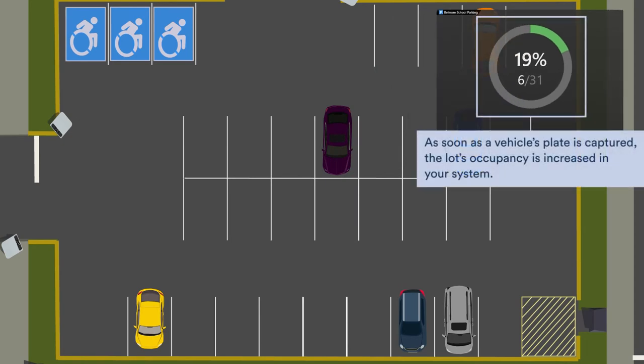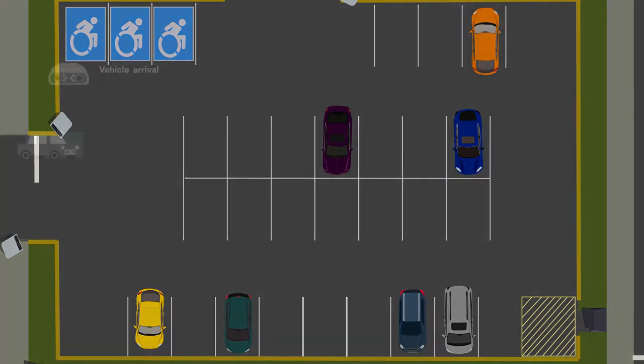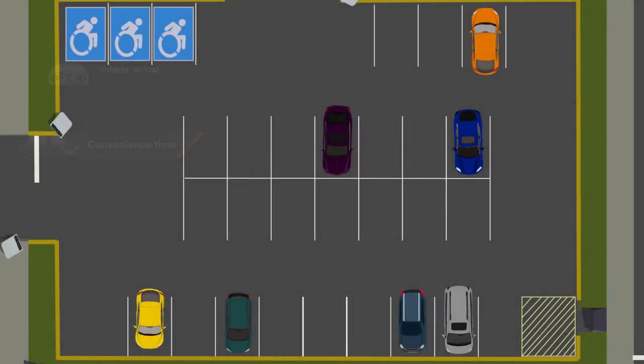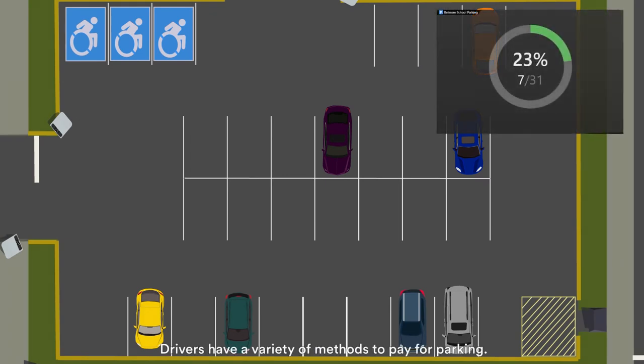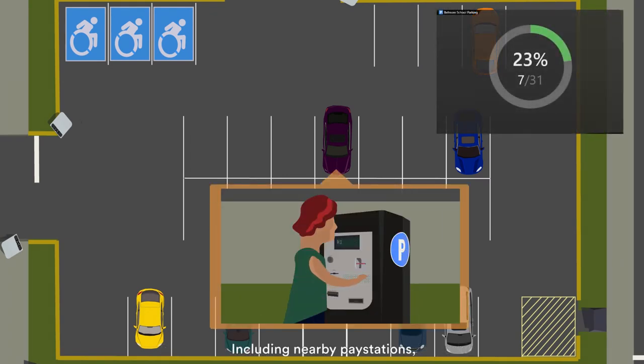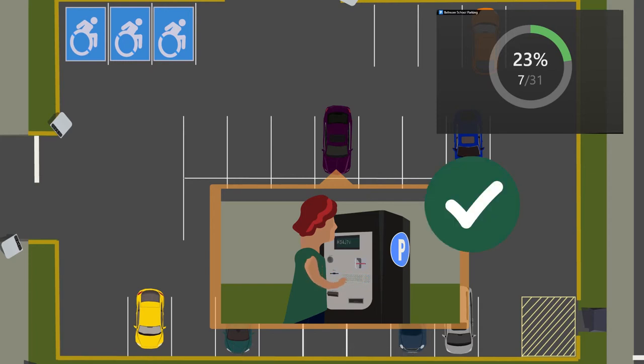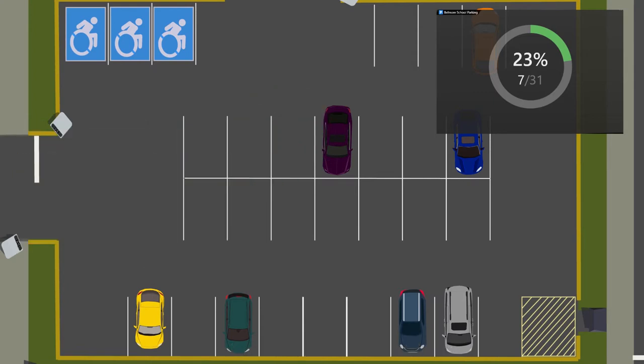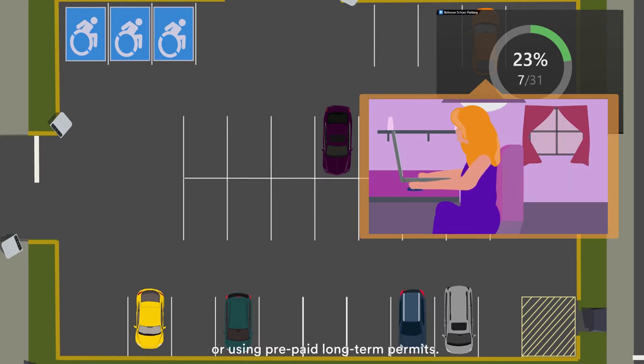As soon as a vehicle's plate is captured, the lot's occupancy is increased in your system. As they enter the parking lot, drivers are granted time to find a parking space and pay for their stay. Drivers have a variety of methods to pay for parking, including nearby pay stations, through mobile apps on their smartphones, or using prepaid long-term permits.